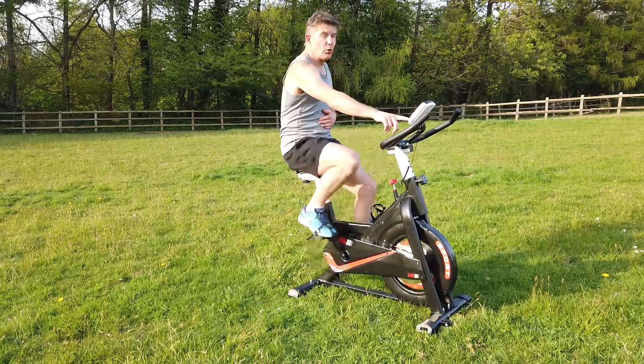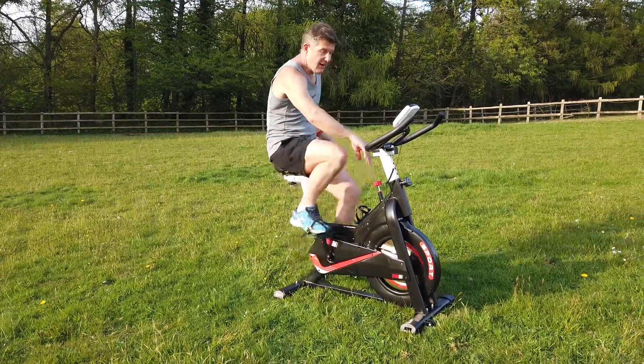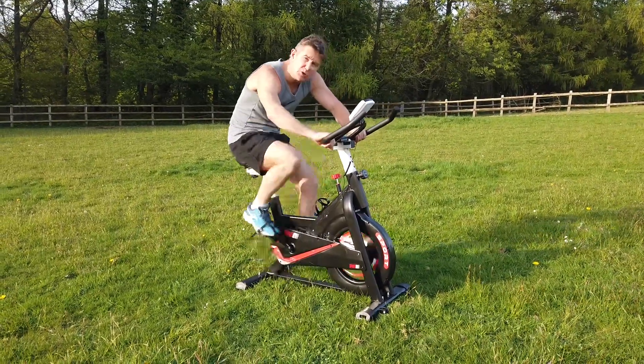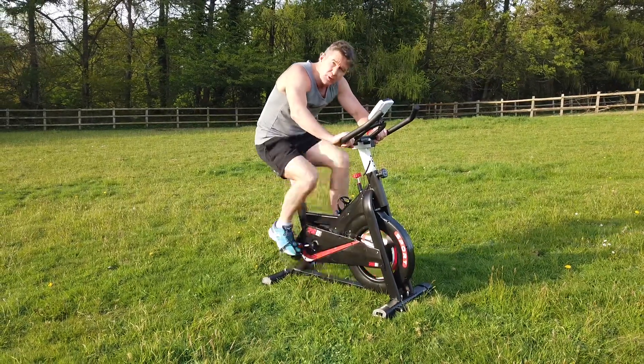And it's fully featured. She's got an onboard computer, adjustable seat, and of course here we can increase the steepness of the gradient. So for those Tour de France's amongst you, if you really want to put your back into it, it's the way forward.